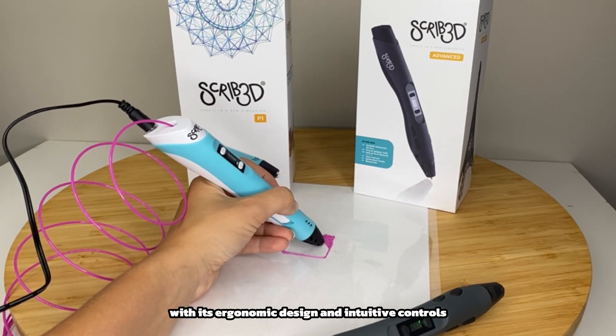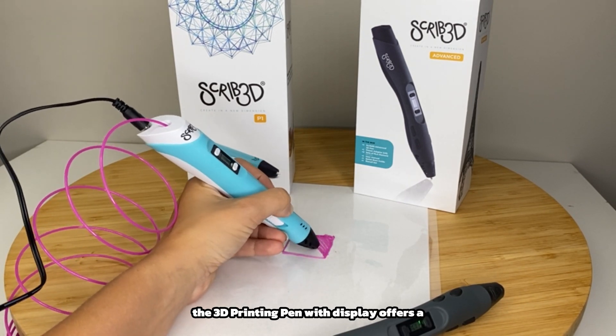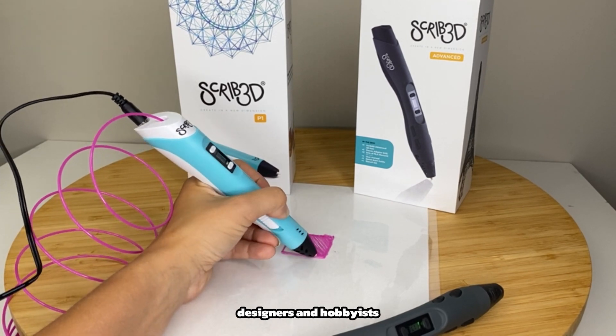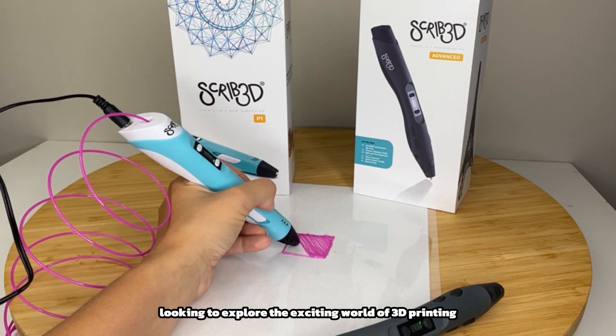With its ergonomic design and intuitive controls, the 3D printing pen with display offers a user-friendly experience for artists, designers, and hobbyists looking to explore the exciting world of 3D printing.